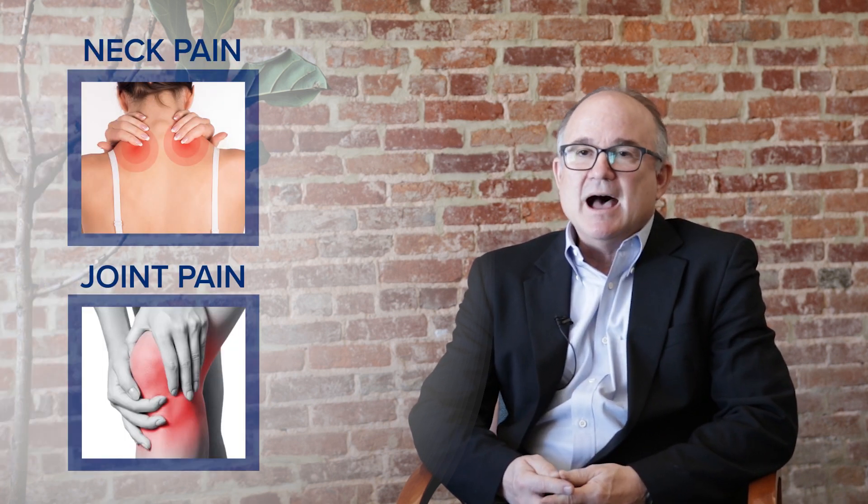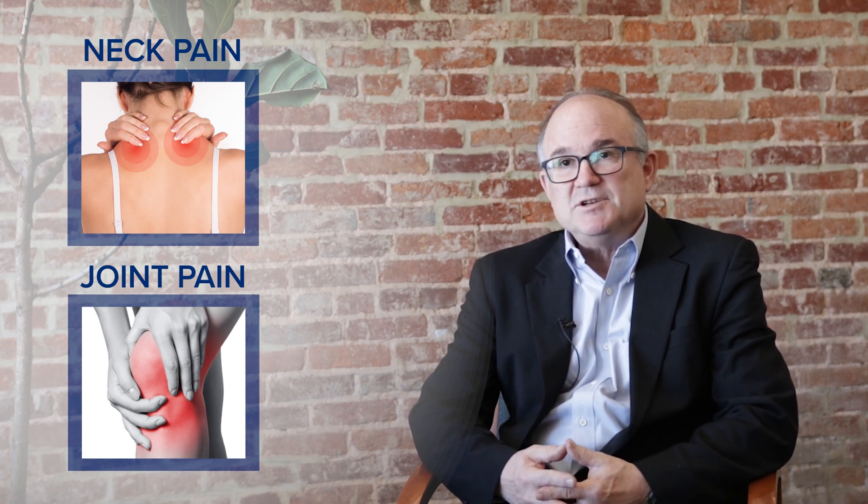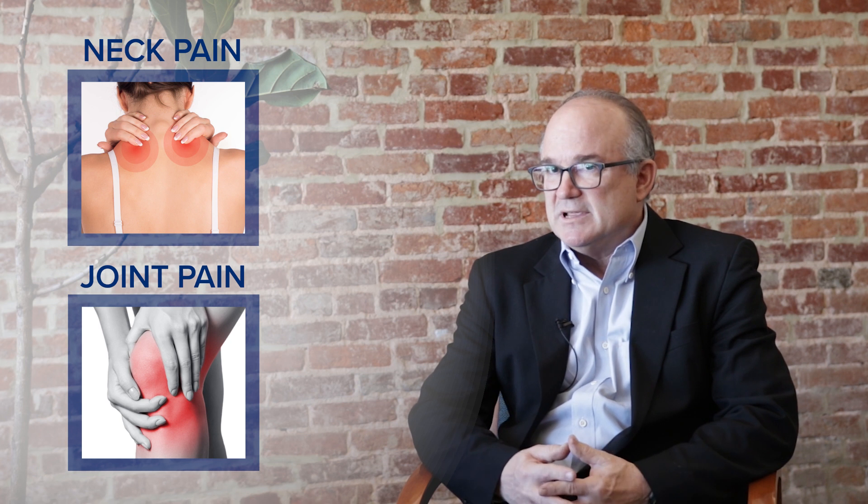A common symptom in Lyme disease that is unique to Lyme disease and not present that often in COVID is neck pain and joint pain. Lyme disease has a predisposition for causing joint inflammation and pain, and that's not typically part of COVID.